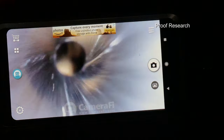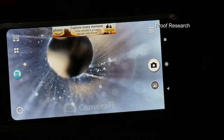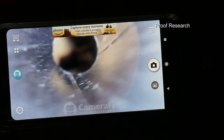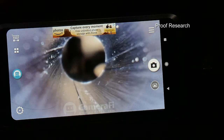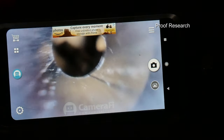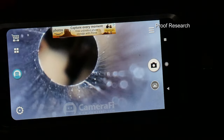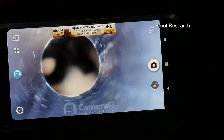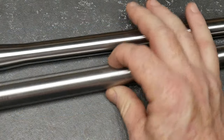There's the end — you can see those lands. That's a better image right there of what the lands and grooves look like. That's the interior of a $500 barrel, plus or minus. Pretty cool.